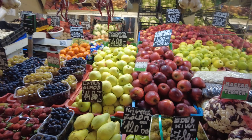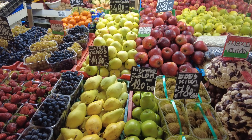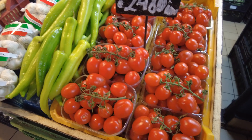I'm gonna get some apples. Apples are 4.98 and the pears are 14.80 — that's in Hungarian forint, so I'm thinking that might be per pound. I'm not sure. Wonderful looking tomatoes though. Wow, that's amazing.